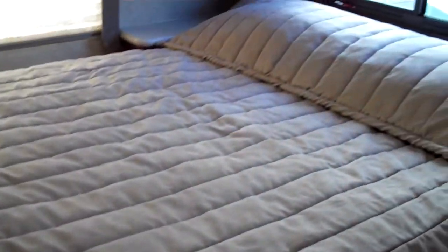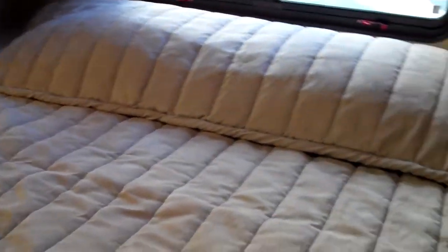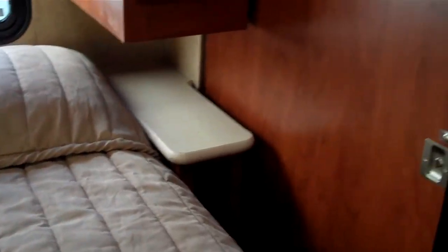Then in the master bedroom you have a whole wall of cabinets and storage here, and a nice large window on the back wall. There's a queen bed on the slide-out here with a nice large window behind it, and there are cabinets beside the bed and overhead also.